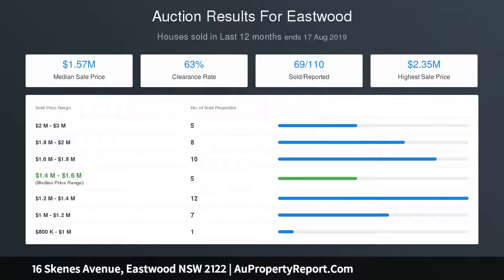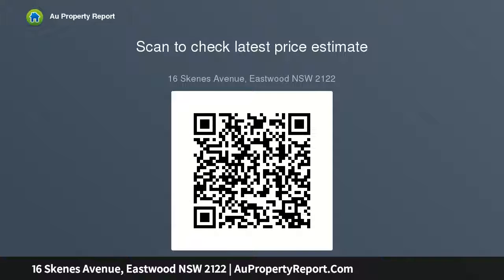Large 695.6 sqm block with a 15.24 metre frontage and 45.72 metres deep — an ideal property to build a large duplex or freestanding home STCA.